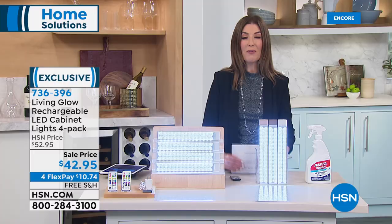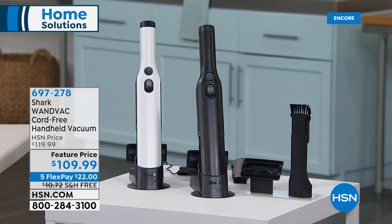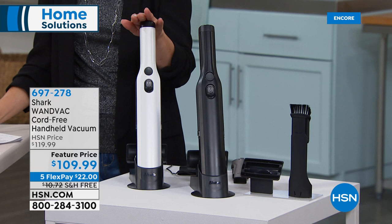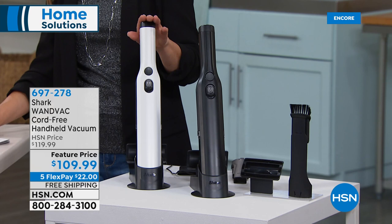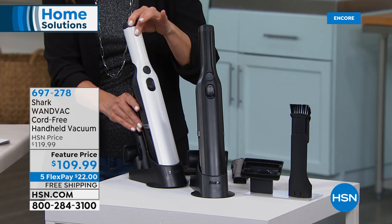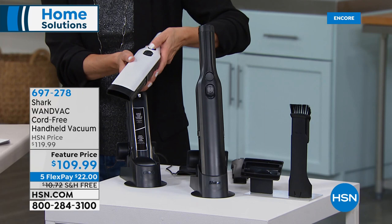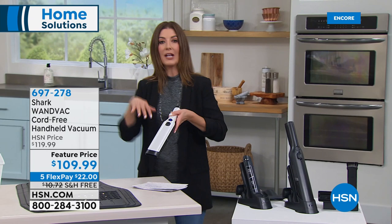We had some fun over the holidays — I hope you made a mess, because you know it's a great party when there's a big mess left behind. Well, the Shark Wand Vac is here to the rescue. I own this and love this. It is by far our number one best-selling cord-free handheld vacuum here at HSN. It sells out quite frequently, so if you see it — it's in stock right now at the feature price of $109.99. You can choose black or white.